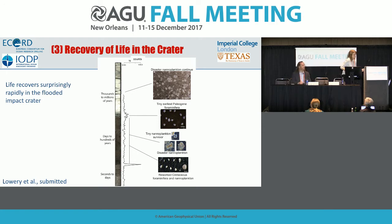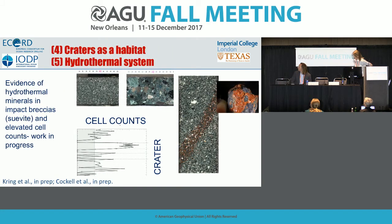On where the hydrothermal systems are relative to the core 40 layer: the cell counts are in the suevite, just below the material just discussed. The suevite — the impact breccia — is the first material deposited in ground surge, with the uppermost part deposited by the tsunamis. This is material that has really been put through the mill.